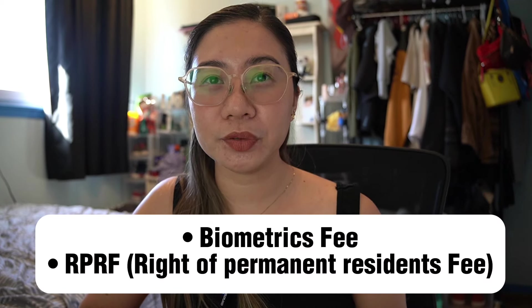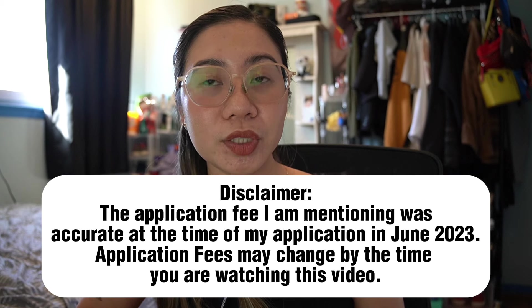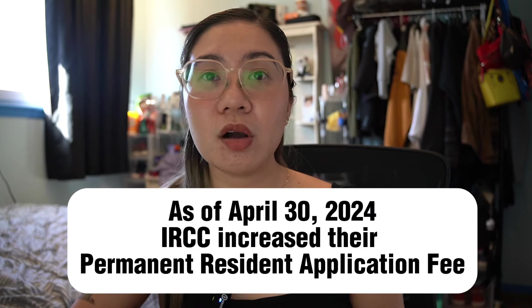We don't have a complicated case, so we processed everything without paying a lawyer or representative — we applied online by ourselves, or DIY. For reference, here are the fees: we applied under family sponsorship for spouse or partner. You need to pay the biometrics fee and the RPRF (Rights of Permanent Residence Fee). RPRF costs $1,080 CAD — refundable if you don't become a permanent resident. Biometrics is $85 CAD, so our total was $1,165 CAD. It's not required to pay upfront, but I highly suggest paying during your application to reduce processing time. Save copies of these receipts to upload in the portal.